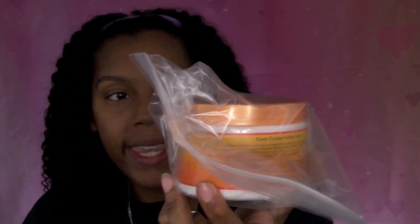The last product in the box comes inside a little baggie just in case it spills, so it doesn't mess up the other products. This is the Cantu Shea Butter for Natural Hair Coconut Curling Cream — it's going to define, moisturize, and strengthen the strands. It's not super thick but not super loose either, and it definitely smells like coconut. Smells really good!